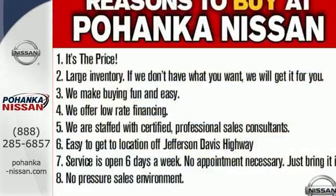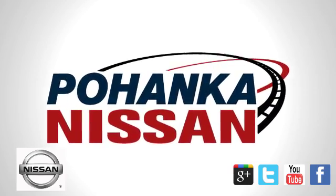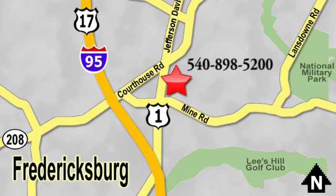Sit tall and proud when you test drive this Rogue today. Welcome to Pohenka Nissan in Fredericksburg. Something great is always happening at Pohenka, located on Route 1 in Fredericksburg, Virginia.